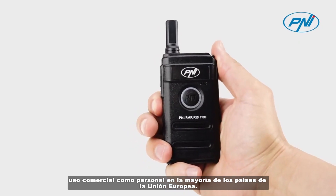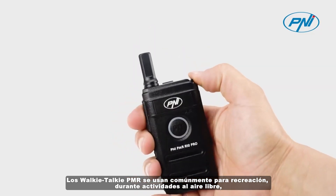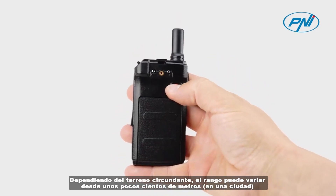Walkie-talkie PMRs are commonly used for recreation during outdoor activities, on construction sites, or for communication inside the same building. Depending on the surrounding terrain, the range can go from a few hundred meters in a city to a few kilometers in open landscape.